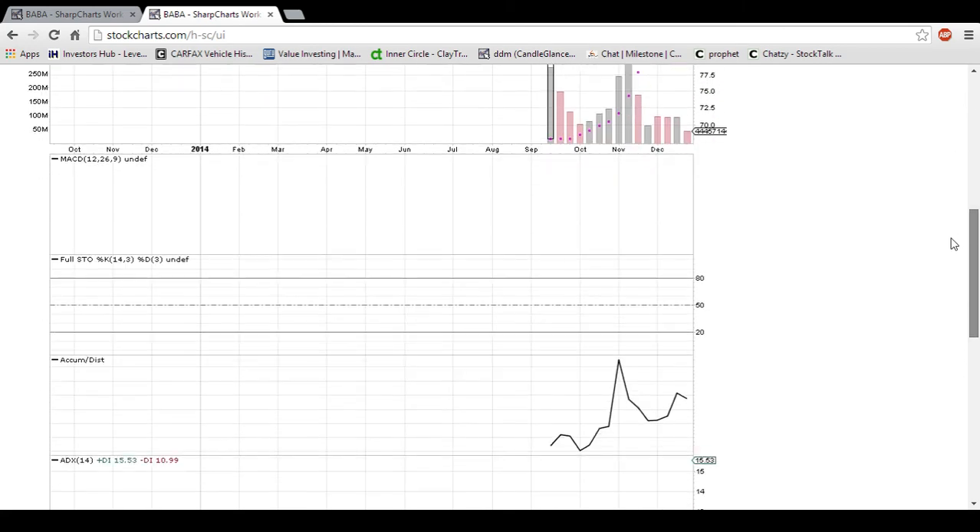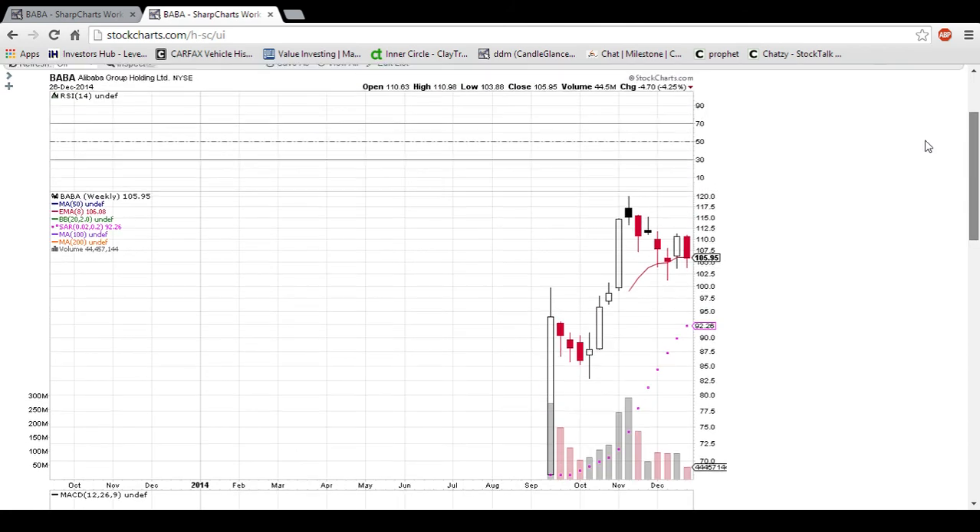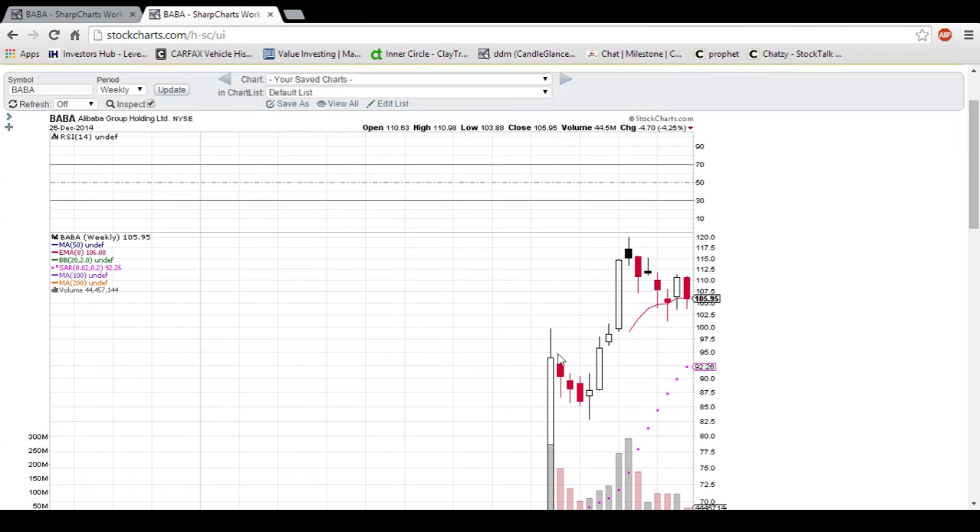And those are the levels we are looking at on BABA. If you have any questions, comments, or want to leave any requests, feel free to subscribe and I'd be happy to do them. I hope you guys have a good weekend, and thanks for watching.